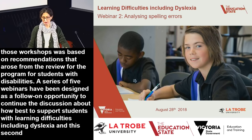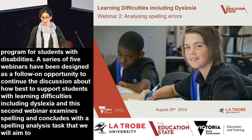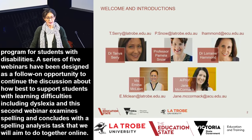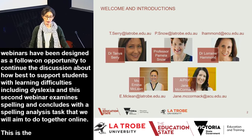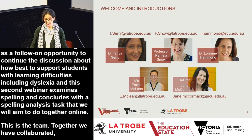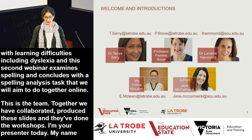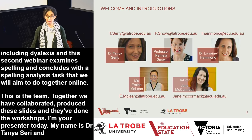This second webinar examines spelling and concludes with a spelling analysis task that we will aim to do together online. I am your presenter today. My name is Dr Tanya Seri and I'm a senior lecturer at La Trobe University. Together the team has collaborated, produced the slides, and done the workshops.